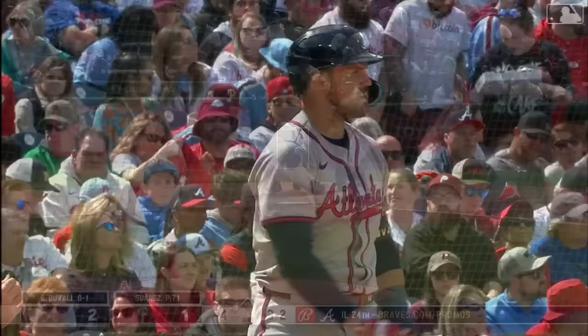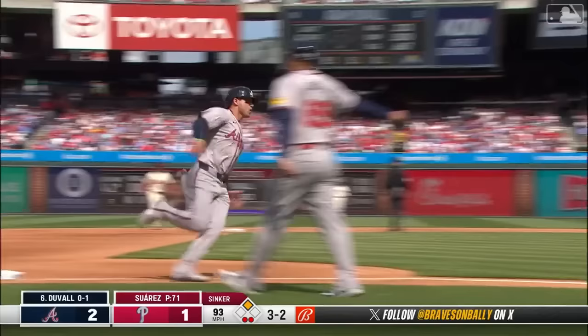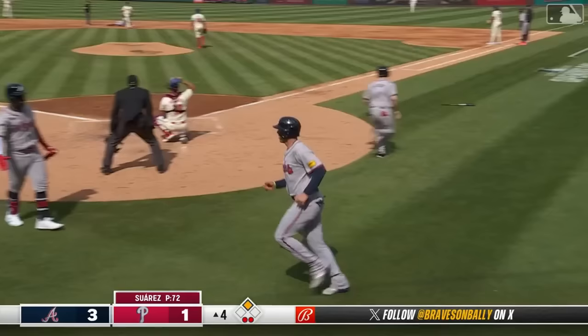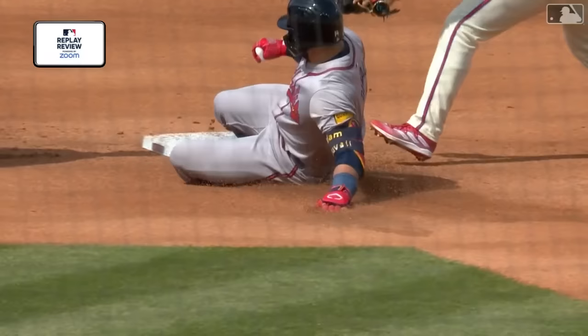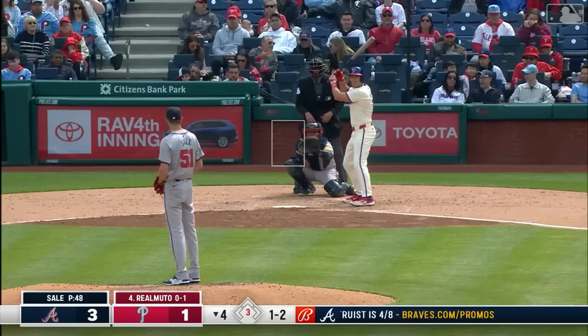With two outs in the top of the fourth, Adam Duvall lifts one to left-center for what appears to be an RBI double, stretching to second and appearing safe. Atlanta leads three to one. The Phillies challenge to see if Duvall came off the bag — after the review, the call on the field is overturned: the runner is out. The Phillies will retain their challenge and Chris Sale returns to work.